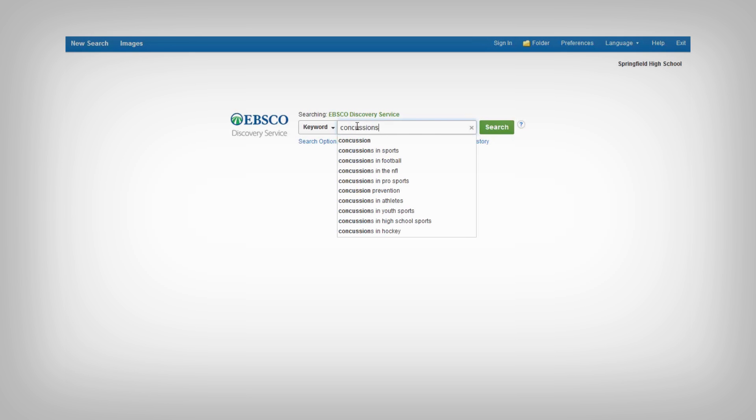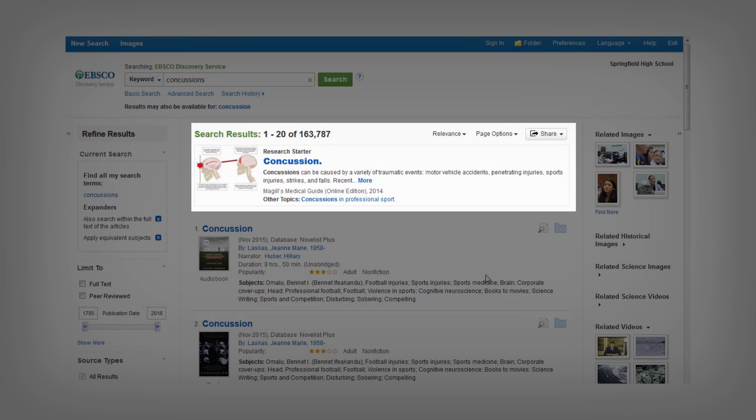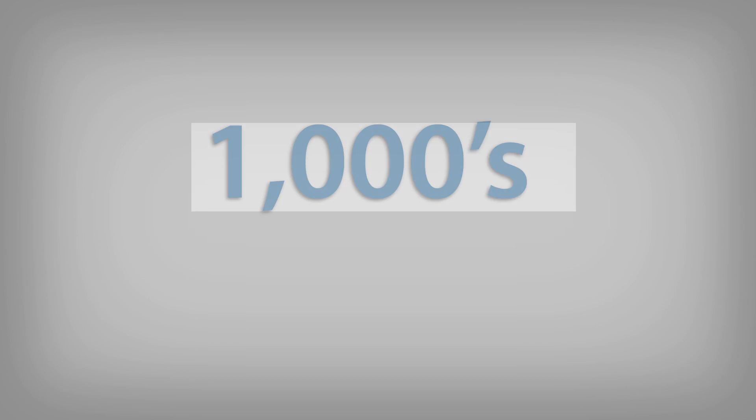Let's take a look at how it works. A search on concussions yields thousands of results — that's a lot to sift through. But unlike a search engine, EBSCO Discovery Service includes helpful research starters, which provide links to citable summary articles for thousands of popular topics.